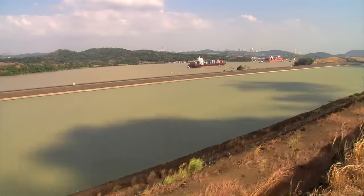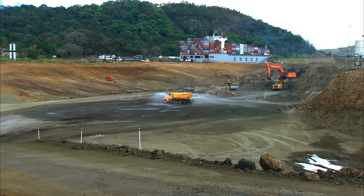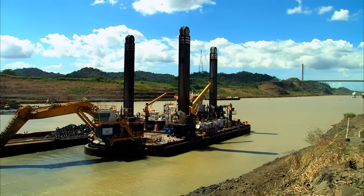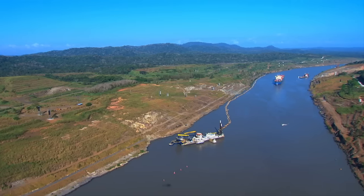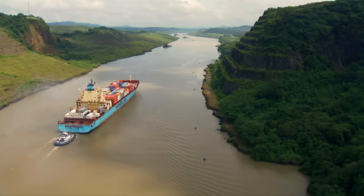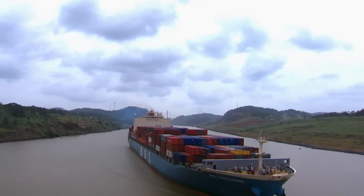The new 6.1-kilometer-long channel requires the removal of approximately 50 million cubic meters of material. The final phase of this project calls for the removal of the north plug through dredging and blasting activities to allow direct access to Culebra Cut and Gatun Lake. After intensive dredging works to deepen the navigational channel of Culebra Cut, the historic 13-kilometer-long strip of land that crosses the Continental Divide is ready for Neo-Panamax vessels.